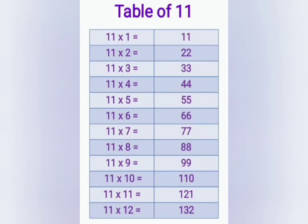11 ones are 11, 11 twos are 22, 11 threes are 33, 11 fours are 44, 11 fives are 55, 11 sixes are 66.